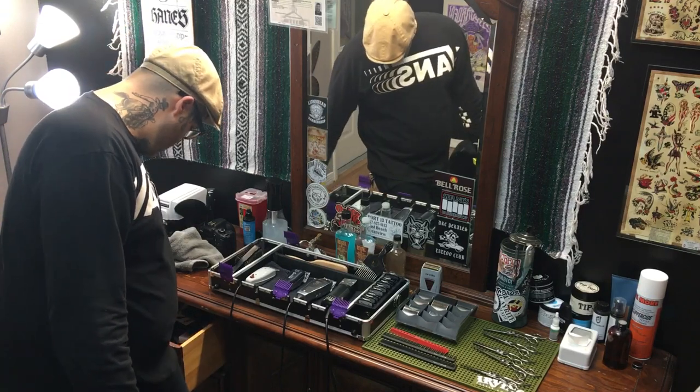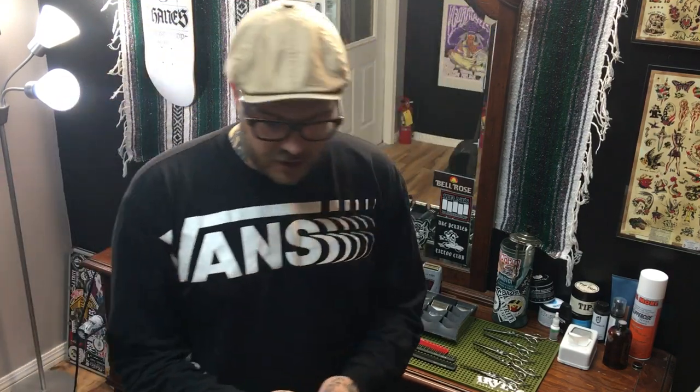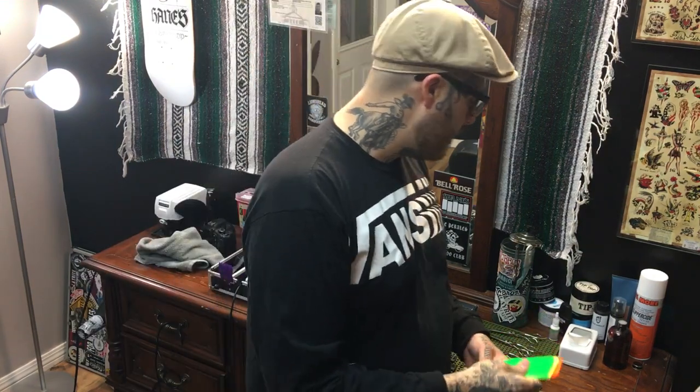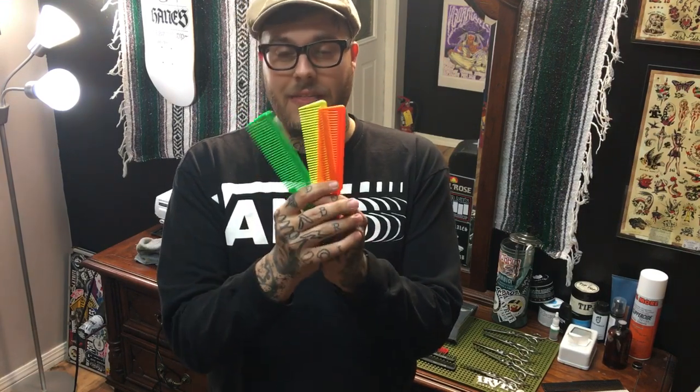If you're going to invest in some combs, Wahl makes a premium color-coordinated set. They come in an assortment of colors, and the reason you'd want different colors is for higher definition. Your school kit comes with black and white — white is great for dark hair, dark comb is great for light hair. But sometimes that's not quite enough definition. These colored combs are phenomenal — they will change your haircutting life. Because if you can see what you can do, then you can do what you do.